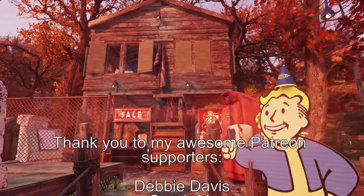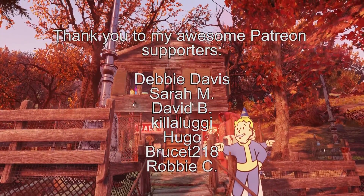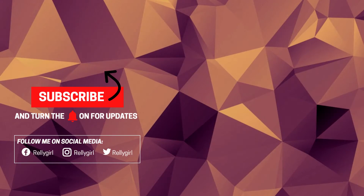One last look. Well, thanks for watching everybody — I hope that you enjoyed it. If you did, please give me a thumbs up. Bye!